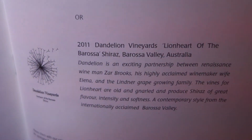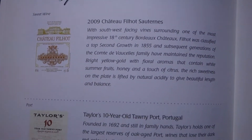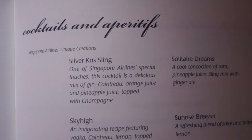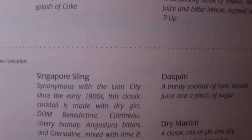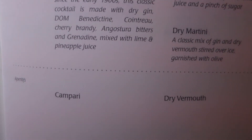Should there be a need to use the life vest, remove the plastic cover. Slip the life vest over your head and bring the straps around your waist. Connect the clip and pull to tighten. Inflate only when leaving through the emergency exit by pulling on the red tabs.